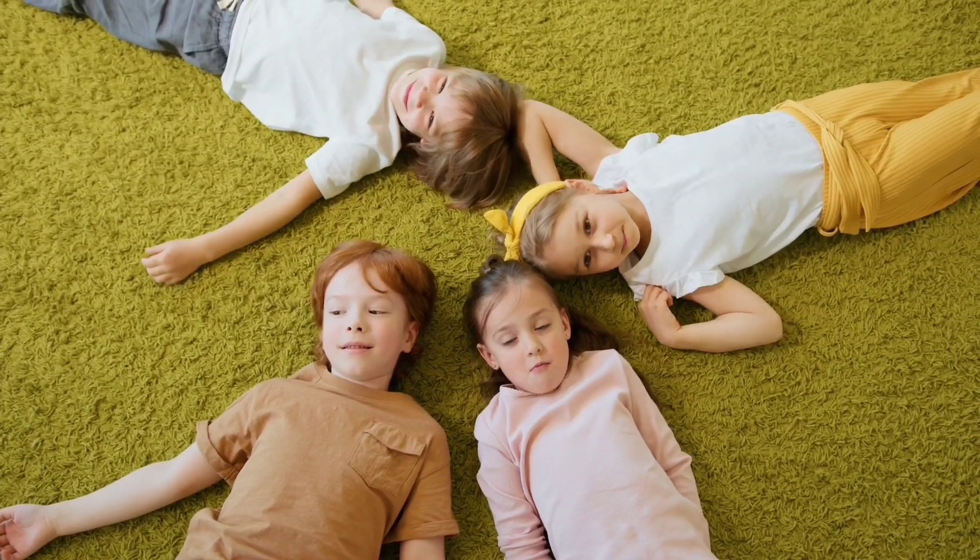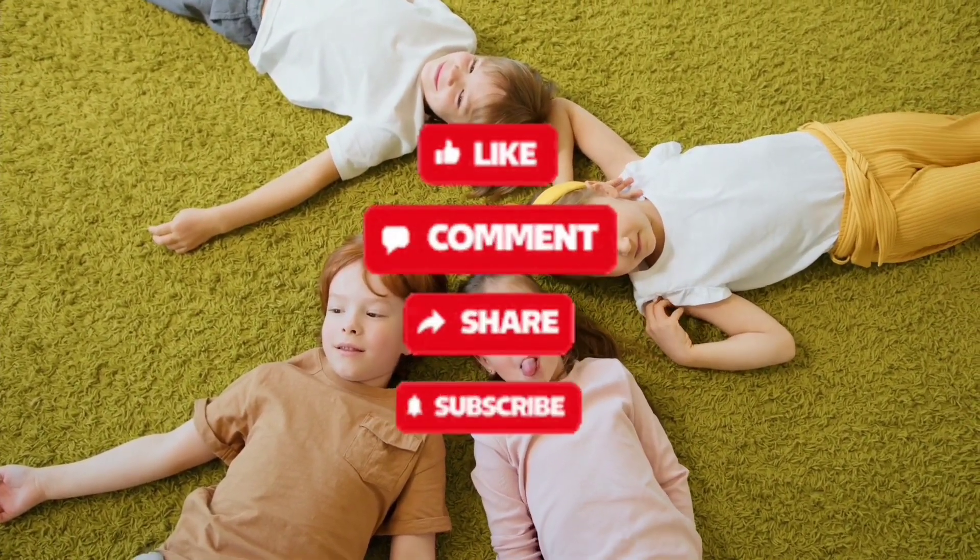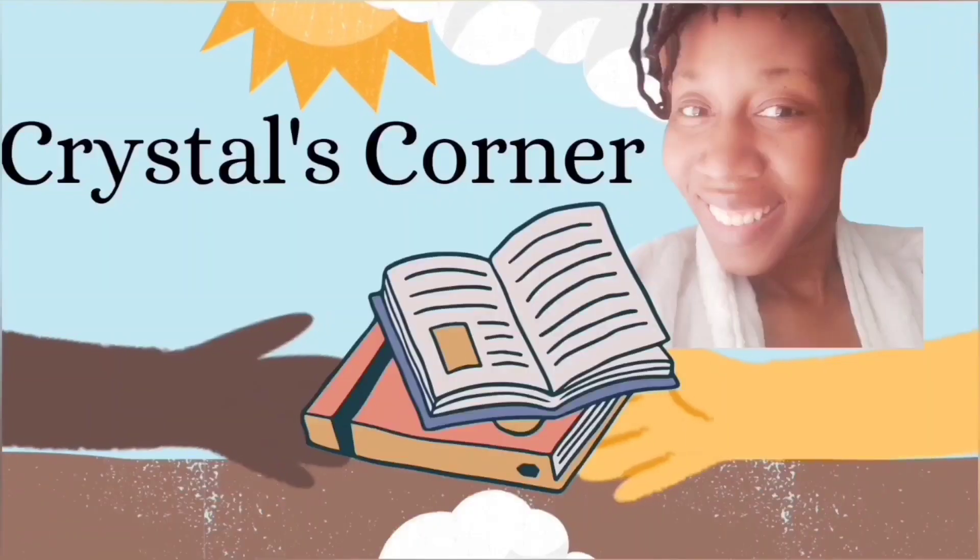Do what this little guy says — like, share, and subscribe. You heard him. Like, share, and subscribe. Thanks for watching!